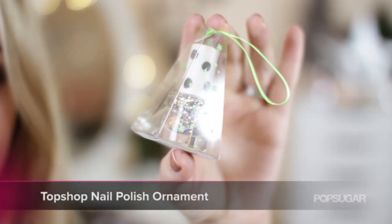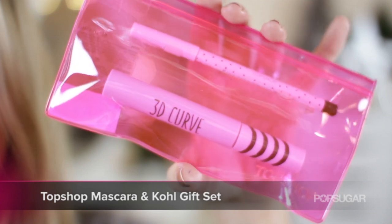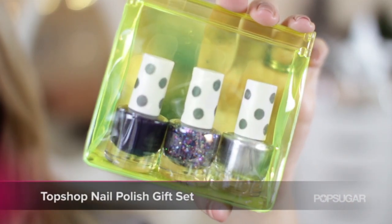Starting off with makeup and beauty gifts because they're obviously the most girly. I've been loving the selection at Topshop this year. I love Topshop makeup anyway but I think these are really cute sets. They start at £5 for the nail polish ornaments which look like this — really cute glitter in all different colours. Nail polish from Topshop is really good and I also love their mascara and eyeliner set. And you can get the trio nail polishes as well and I love the neon packaging.